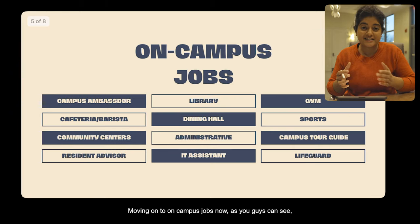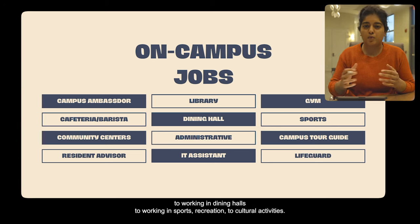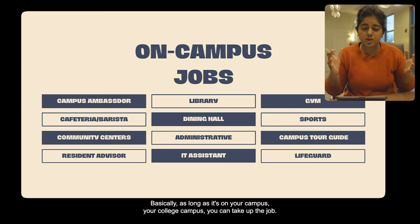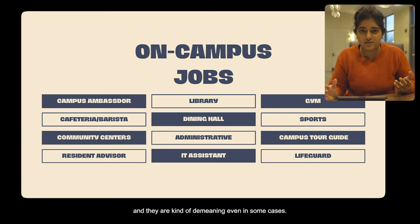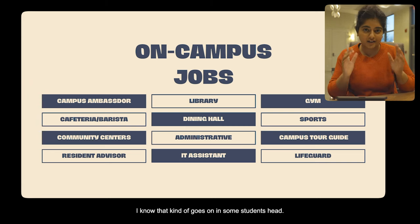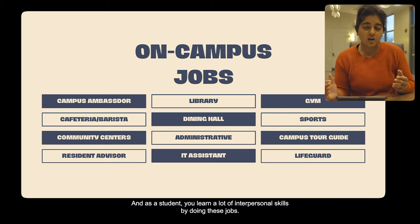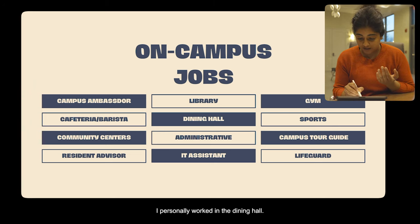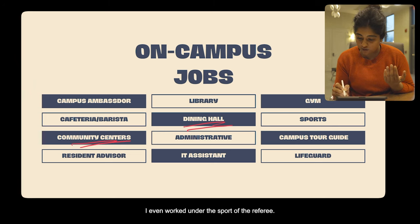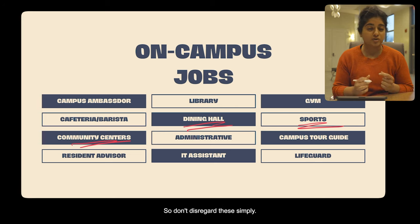Moving on to on-campus jobs — there are so many of them, all the way from campus ambassadors, to working in dining halls, to sports recreation and cultural activities. Basically, as long as it's on your college campus, you can take up the job. A lot of you might think these are not great jobs, but they are really good paying and you learn a lot of interpersonal skills. I personally worked in the dining hall, the community center, and even as a sports referee. You learn people skills, how to interact, and deal with conflict — so don't disregard these.